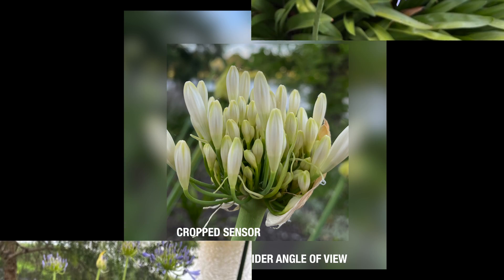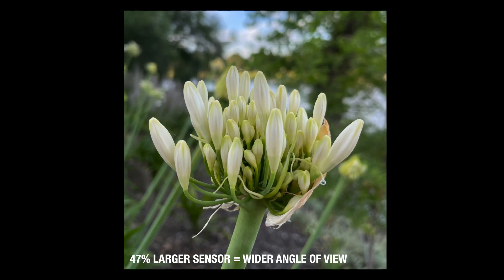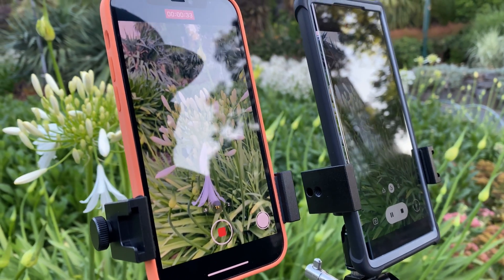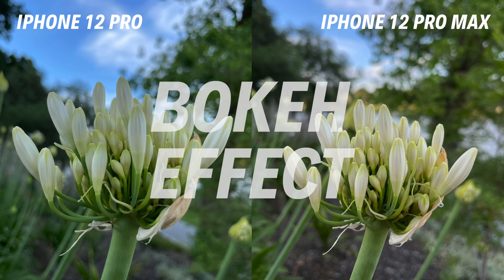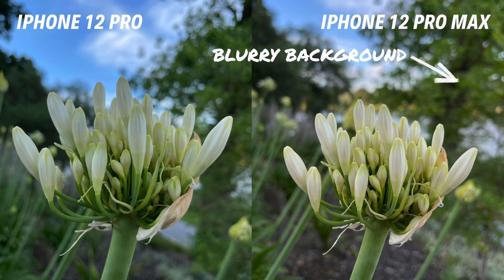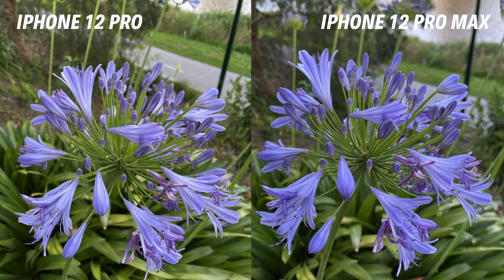Typically, when you increase the size of an image sensor, you have to move the camera closer to the subject to get the shot. As a result, you produce a shallower depth of field — otherwise known as the bokeh effect that gives images that blurry background. In our macro photography comparison, you'll notice that the iPhone 12 Pro Max produces a better quality of bokeh compared to the regular iPhone 12 Pro.